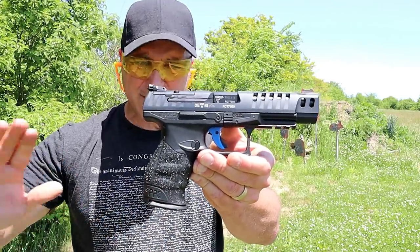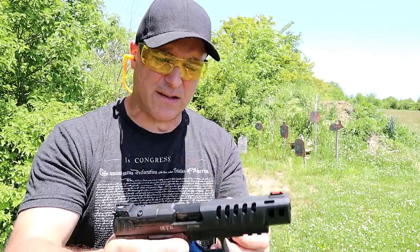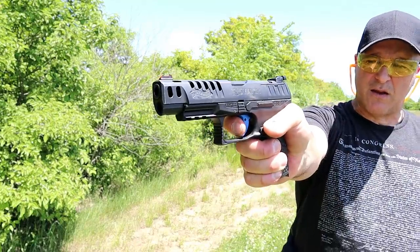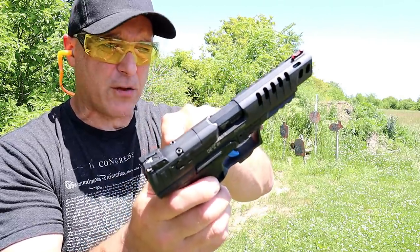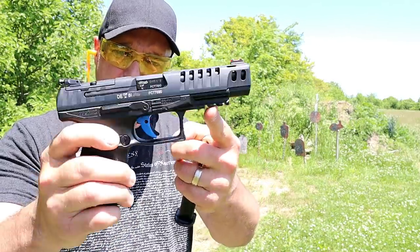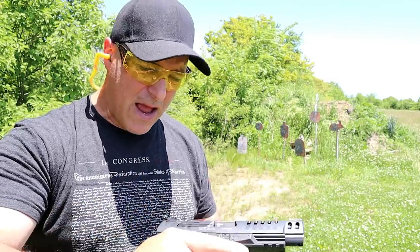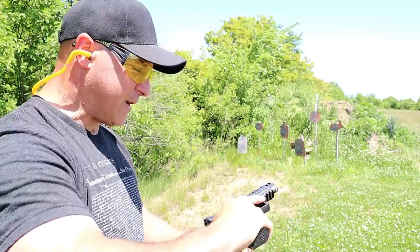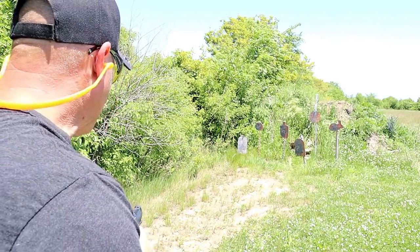The Q5 Match is a competition gun that has everything, including that cross-directional texturing that is so comfortable, the same 15-round magazines, and the same 5.6-pound trigger pull with a very short reset. It has a five-inch barrel, adjustable rear sight cut for an optic so it's optic ready, a fiber optic front sight, slide cuts to lighten it up, a full Pic rail, and a blue trigger — which is how they branded the Q5 Match. An all-around excellent competition handgun. It has everything the other PPQs have with those additional features.